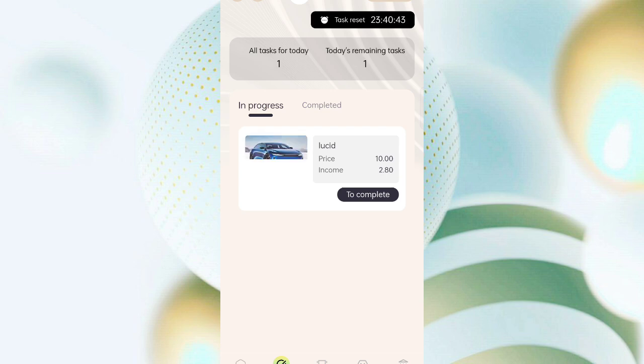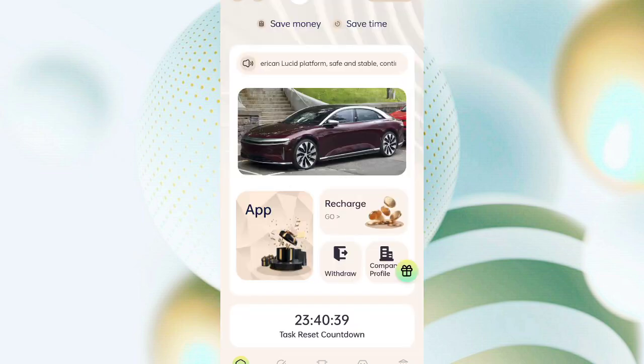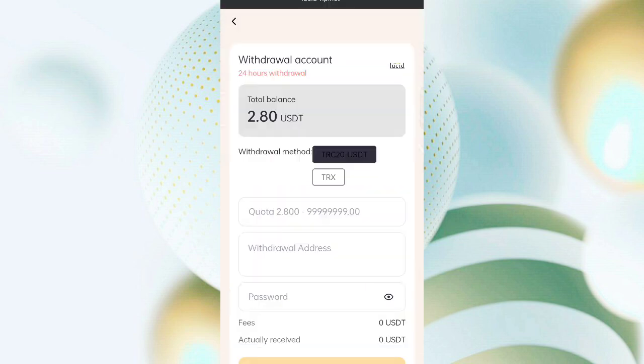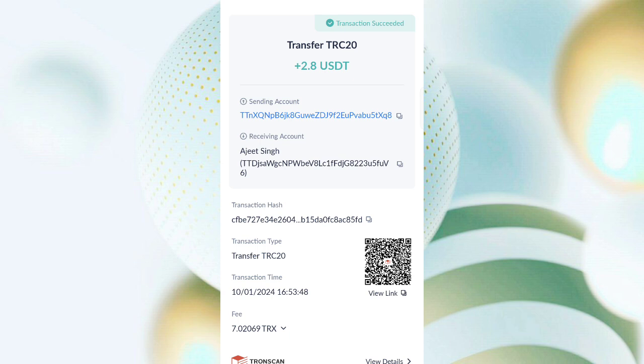After completing the task, come back to the home page and click on withdrawal. You can see 2.8 USDT is available for withdrawal. Enter your amount and withdrawal address — you can see on the screen I have filled in my details. Click confirm and my withdrawal is successfully completed. I received 2.8 USDT in my wallet as proof.